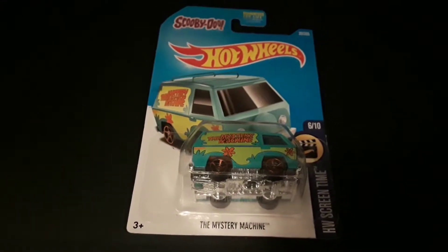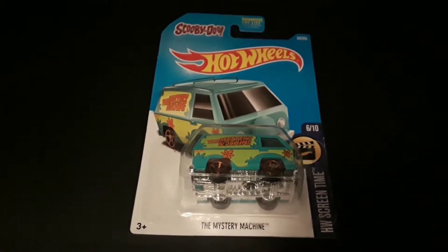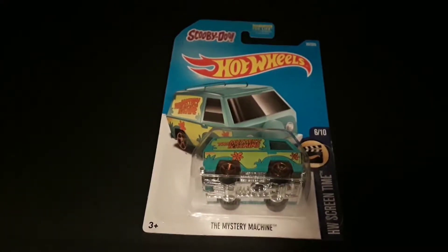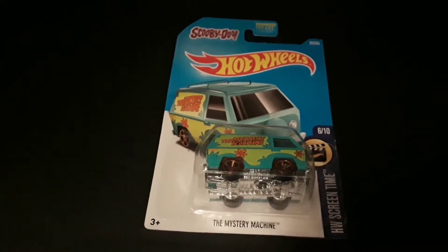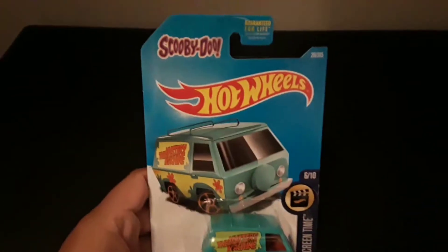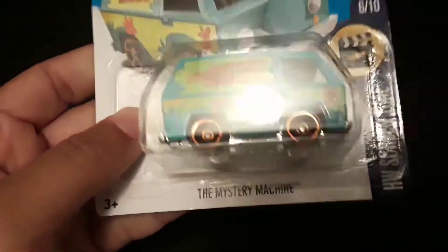Hello everybody, it's me Isabel, aka Jeromia, and today I have a short video for you guys. I went into the Dollar Tree today and I'm normally not a Hot Wheels car type person, but being that this is Scooby-Doo I had to grab it, and I just wanted to share with you guys what this actually looks like.